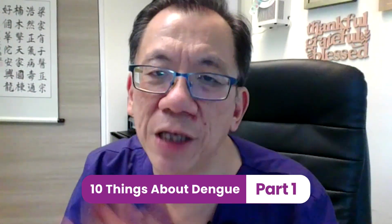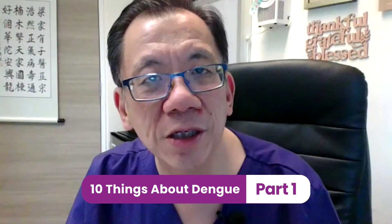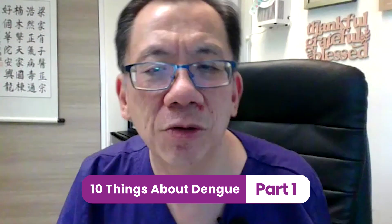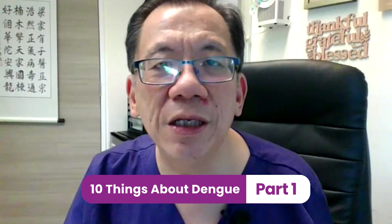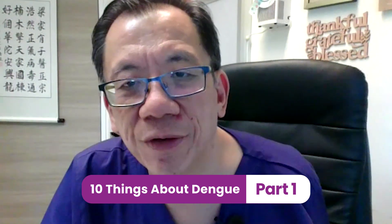Today we are going to dive into 10 curious facts on dengue, from mosquitoes, to warning symptoms, to diagnosis and treatment. Very importantly, we ask: do we really need platelet transfusion? Is there a vaccine for dengue fever?